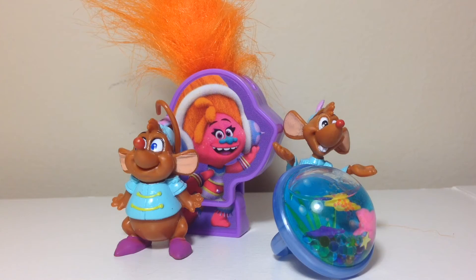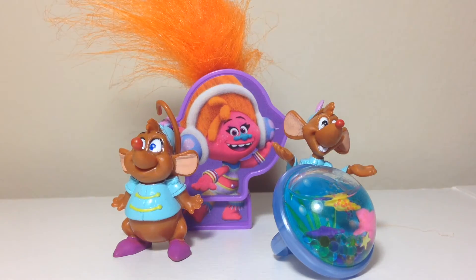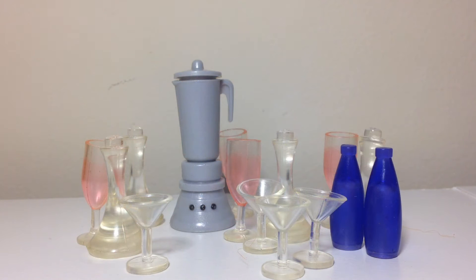I'm going to do this in sections. The first section is these random miscellaneous toys. The next section is a bunch of little wine glasses and other little bottles and kitchen items that aren't necessarily LPS but they could probably work for LPS.